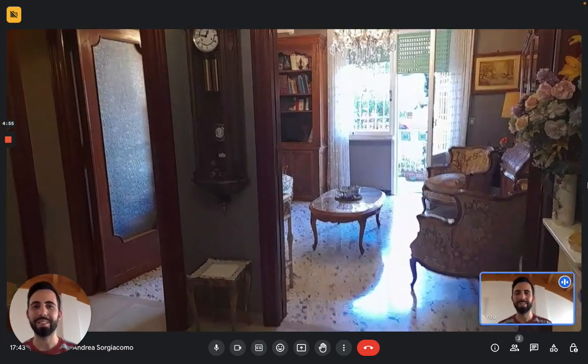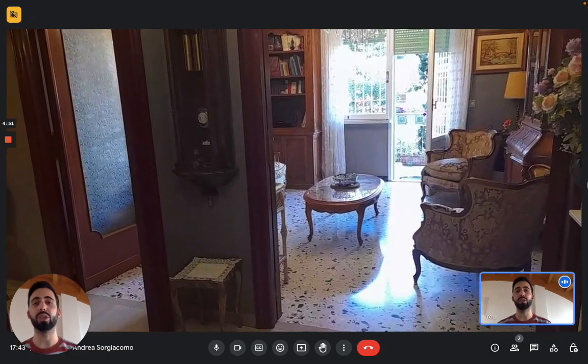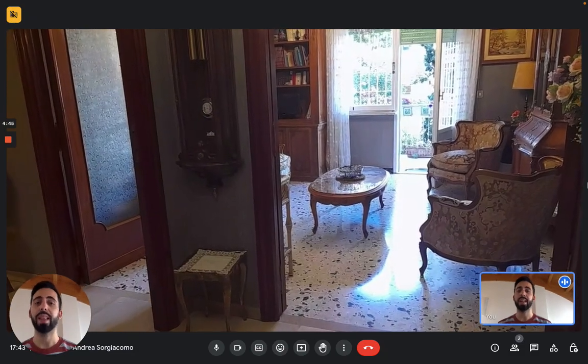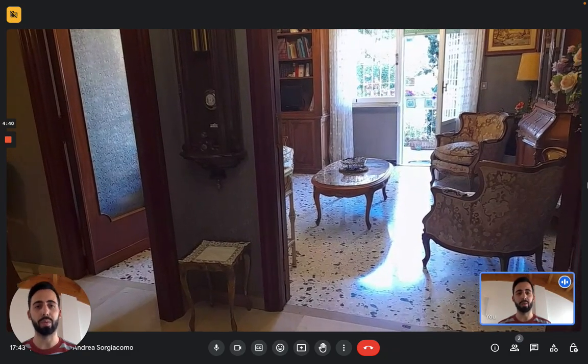Hi everybody, Andrea here from Spartan Home. Today we are in Rome and we're here with the landlady to show you this really nice apartment. We are on the second floor of this building, and we have an elevator so you don't have to worry. The building is situated on the south side of the central area of Rome.